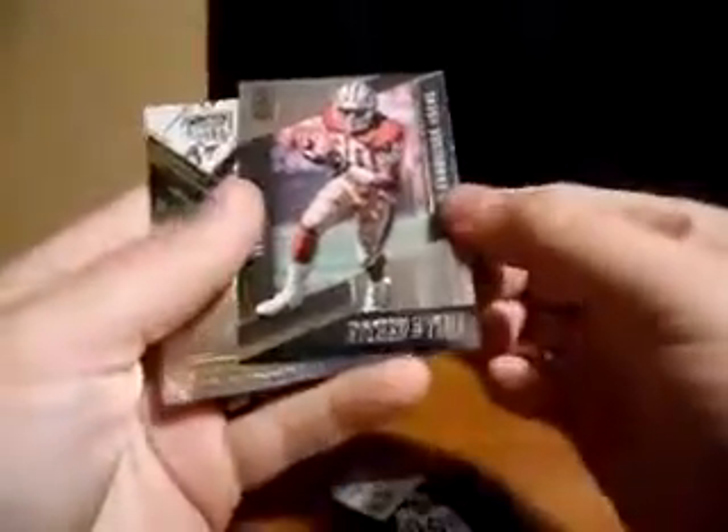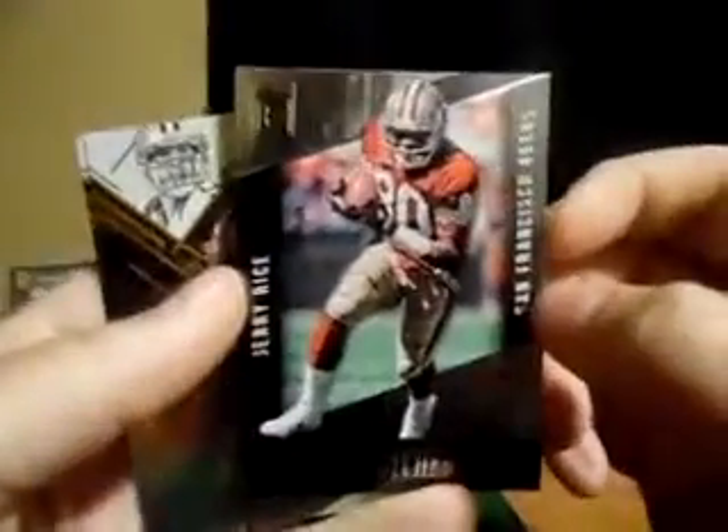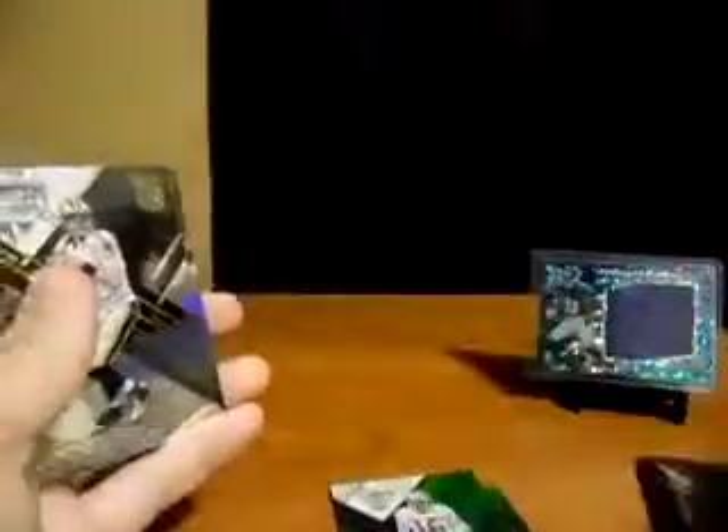In the Elite pack: a Joe Montana, Cam Newton etched in time, Jerry Rice not numbered, Drew Brees, and Carlos Hyde. That was kind of a 49ers pack — three of the five. Set those aside.